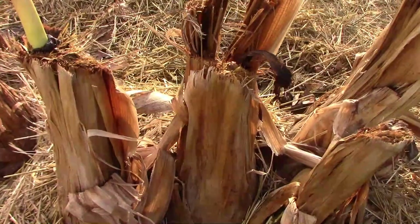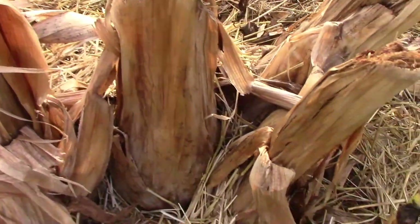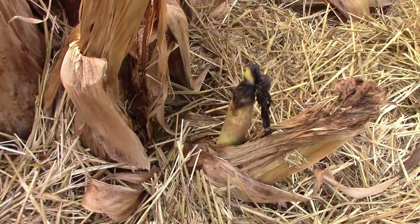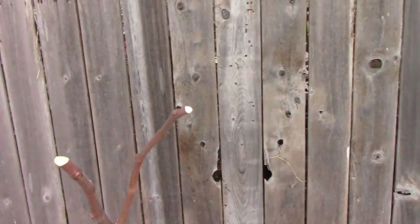Here's what's left of last year's Musa Basjoo banana stems, and we already have growth coming out of a couple of them. It's hard to believe that in just a few months these will be taller than the shed. This is the Chicago Cold Hardy fig that I try to protect over the winter.